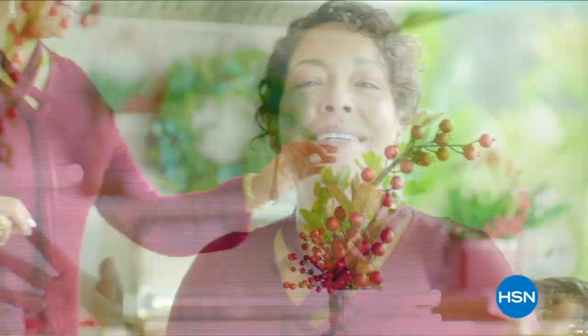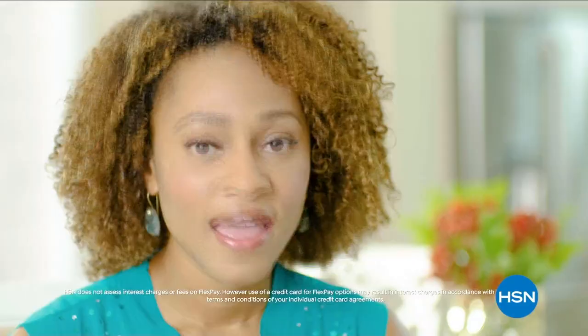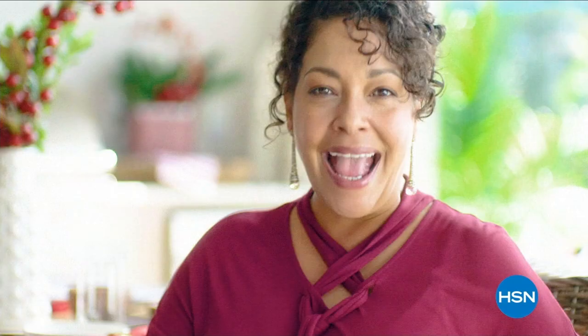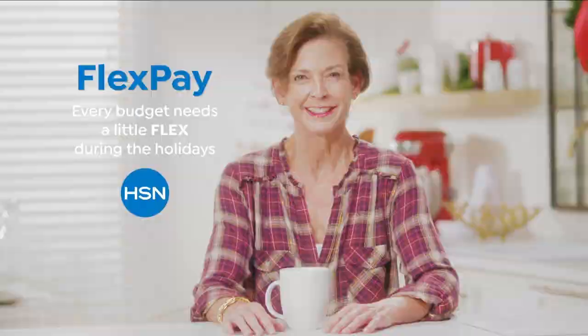What I love about shopping at HSN for the holidays is easy: flex pay. Flex pay is like Santa's little helper — it lets you get everything on your gift list and make monthly payments with no interest or fees. I got a gaming system for my nephew, funky boots for my sister, and something just for me. Flex pay lets you be the best gift giver without worrying about paying for all your holiday shopping at once. Every budget needs a little flex during the holidays.